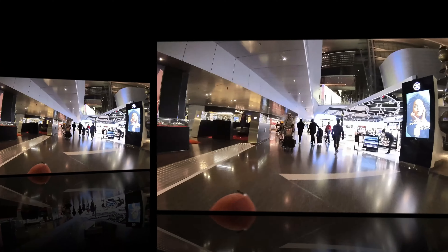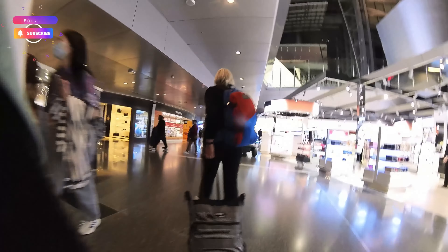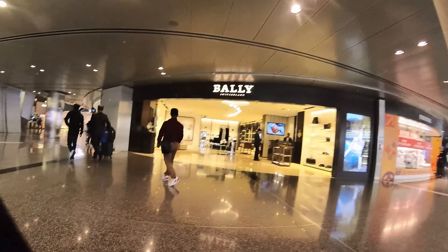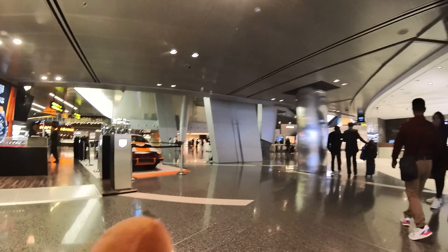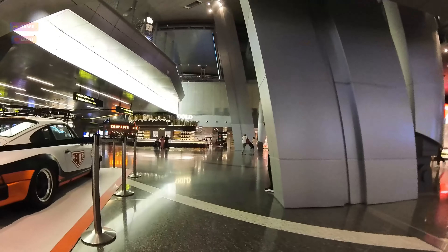Hello guys, welcome to my channel. I want to show you a video about Hamad International Airport, which is in Qatar. Have you guys been to this airport before? Just to give you a brief overview, this airport has been ranked the top one best in the world for two consecutive years, 2021 and 2022.